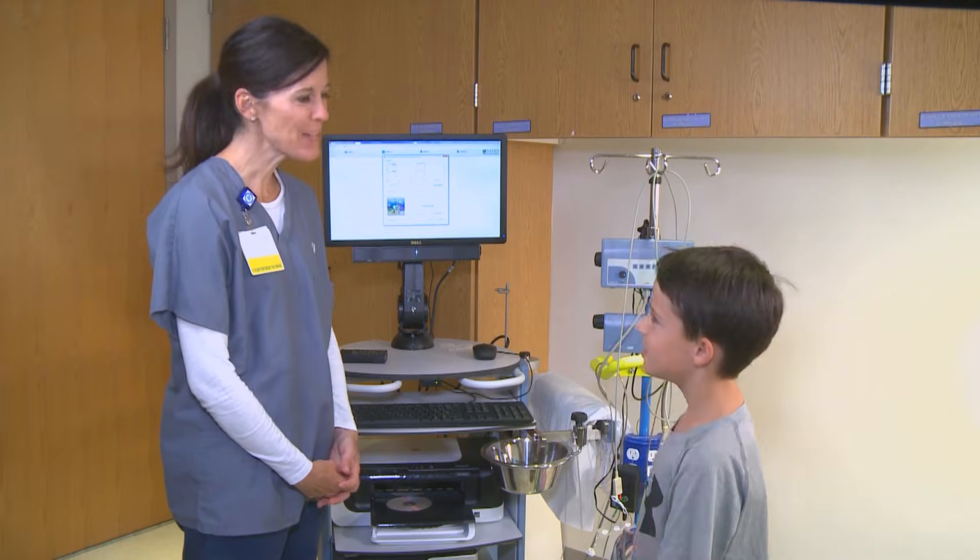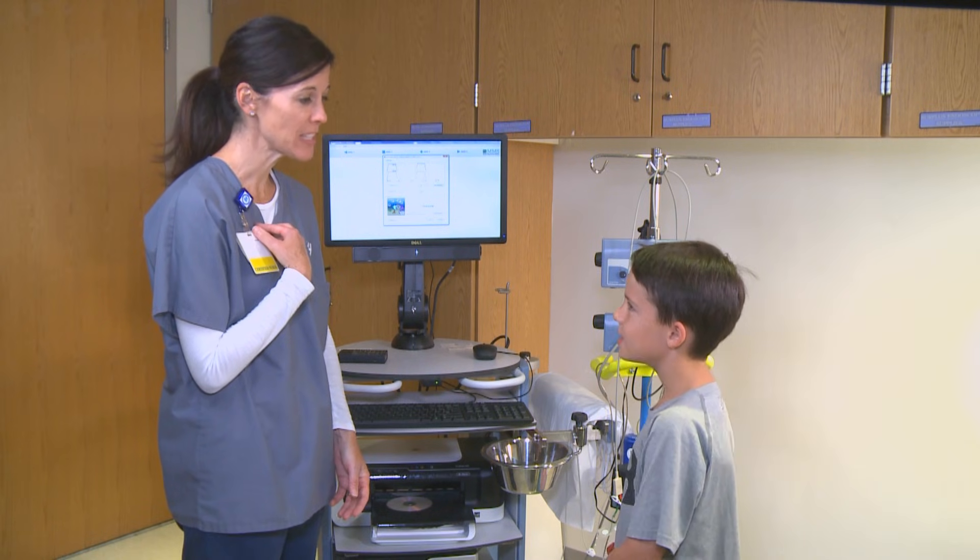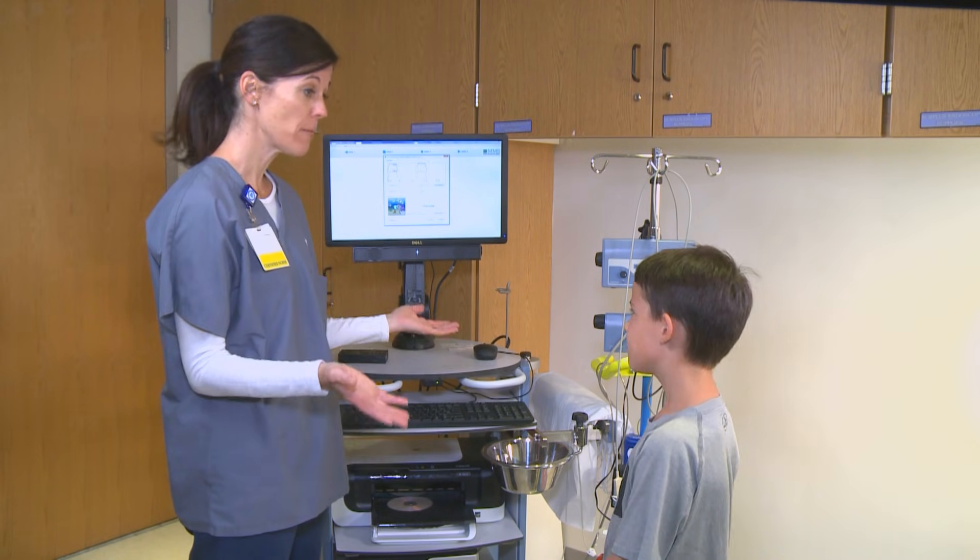Hi, Karen. How are you? Good. My name is Carrie. I'm one of the nurses in the endoscopy suite. I'm here to teach you about biofeedback.